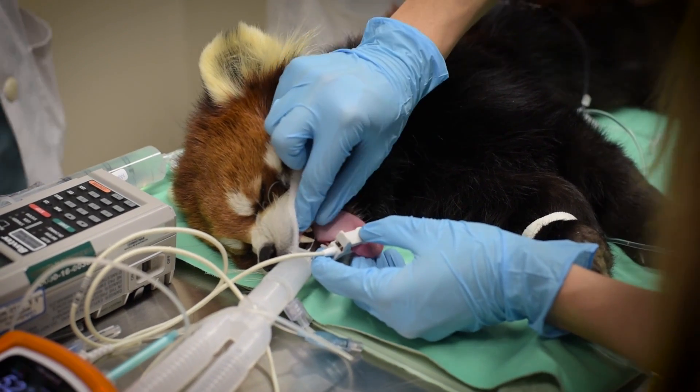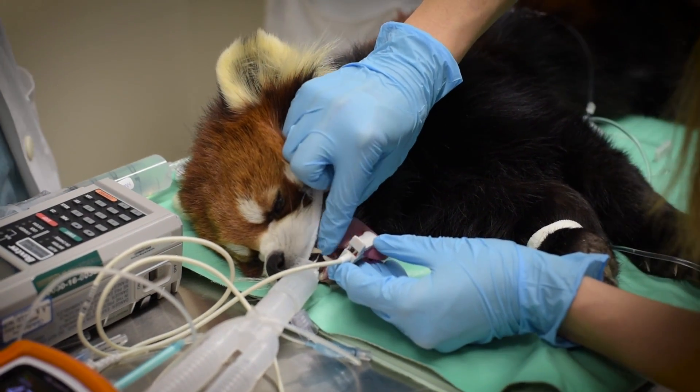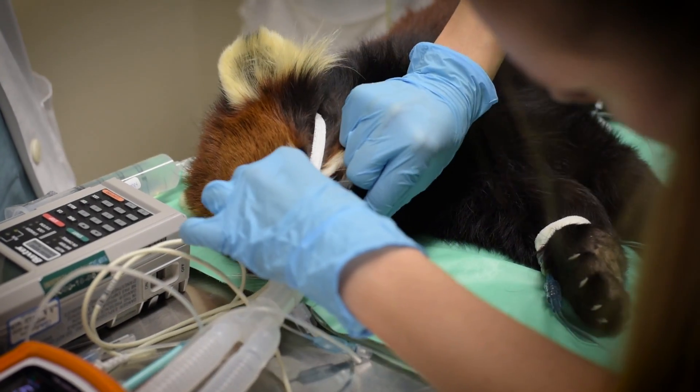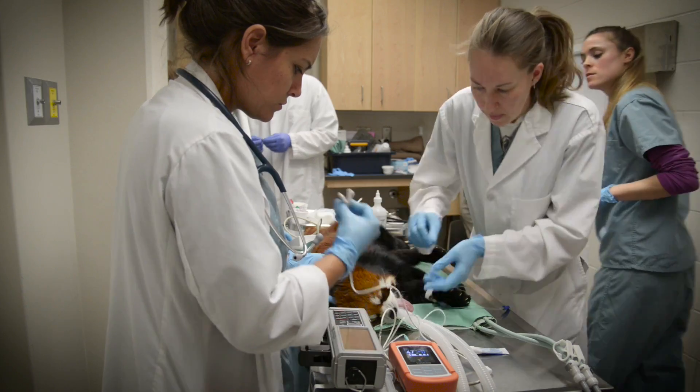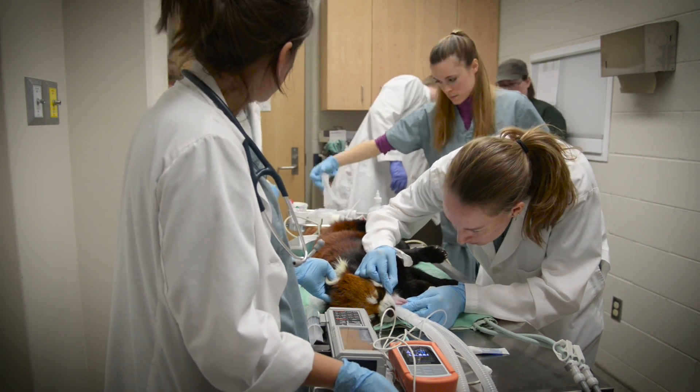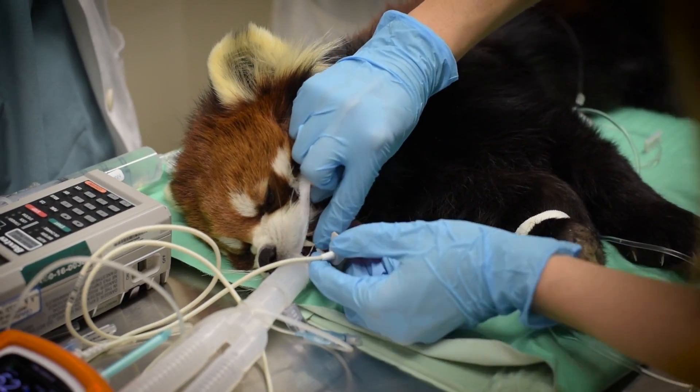Basically, what we're doing here is checking all the teeth and making sure that there's no gum disease. There's a small chip fracture on the right maxillary incisor, but no pulp exposure — just a little chip on a canine tooth there.